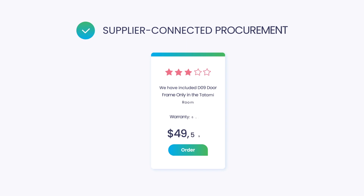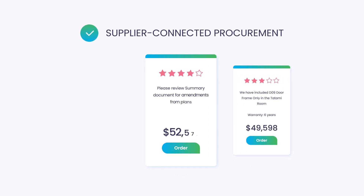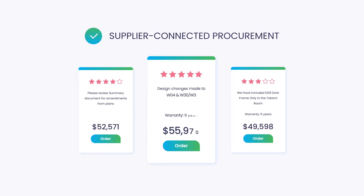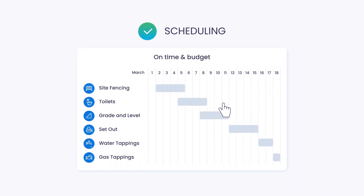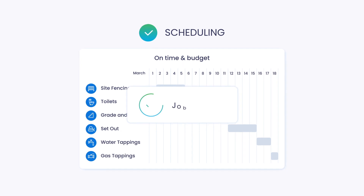We help builders lock in price and supply with side-by-side quote comparison and one-click ordering. Supplier-connected scheduling ensures suppliers and trades turn up on time when builders need them.